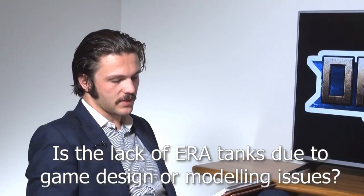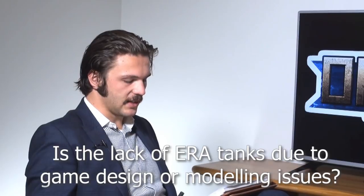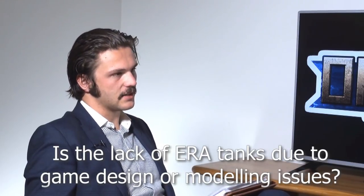Bob Anderson asks: rules for ERA have been present since the game was first released, yet no tanks currently in the Team Yankee universe carry it. Merkava 6 tanks had it during the 1982 war. Is the exclusion of ERA-equipped tanks a game design choice or are there modelling issues? It's more modelling issues — we wanted to make it easier for people to field their Merkava 6s using the plastic M60 kit, and it was a lot harder to supply people with ERA bits to glue onto the outside of the tank.